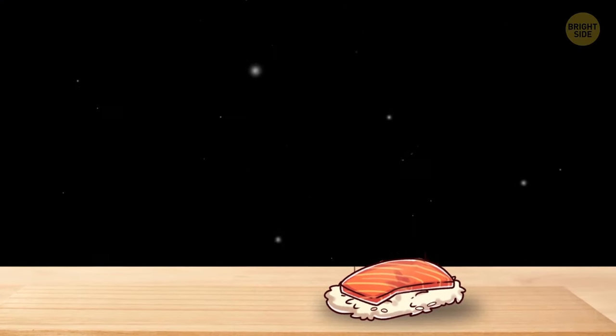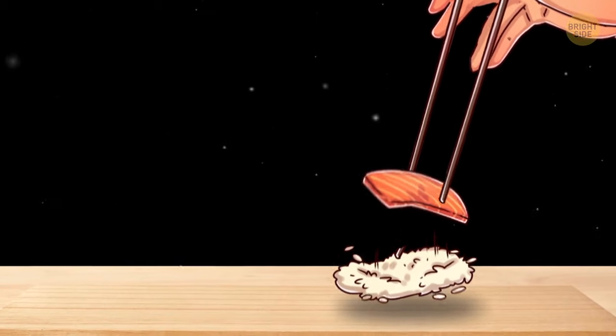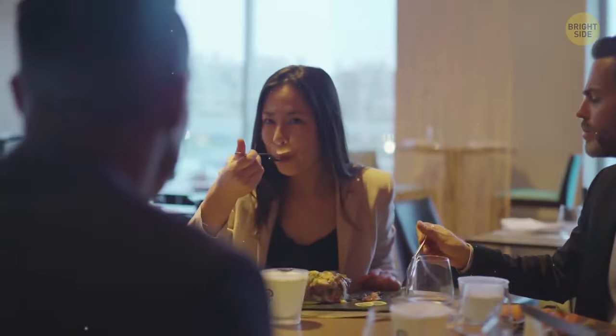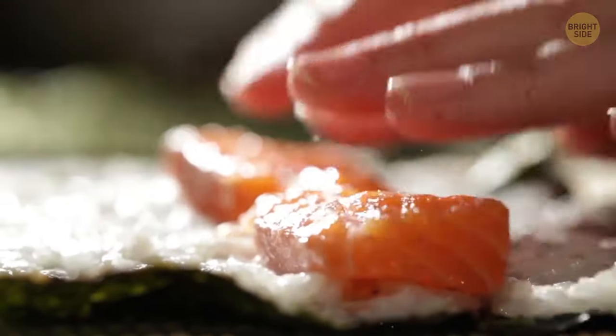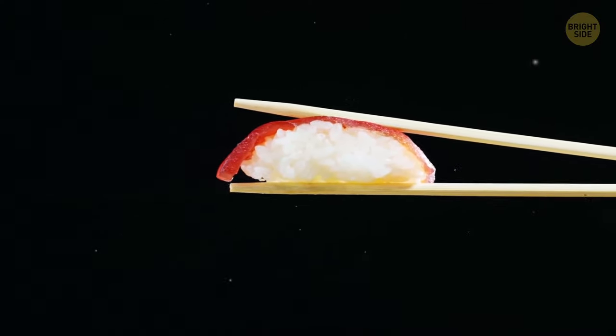Every single time I eat sushi, rice falls off the pieces of fish as soon as I pick them up with my chopsticks. In Japan, though, people don't have this problem. They mix the rice with a special sauce that consists of salt, sugar, and rice vinegar. This sauce keeps the rice together and allows you to bring sushi up to your mouth in one piece. Sign me up!